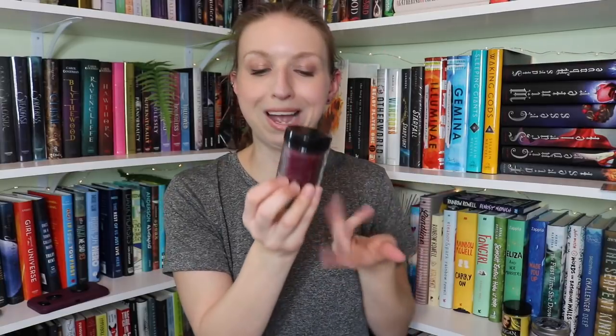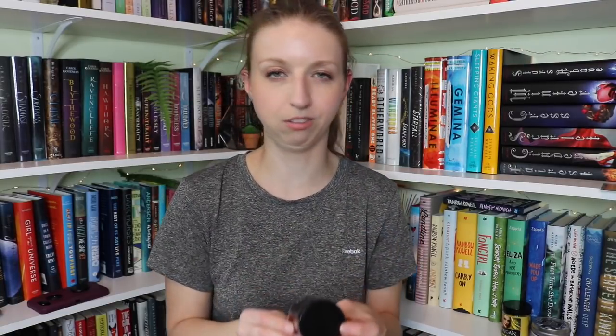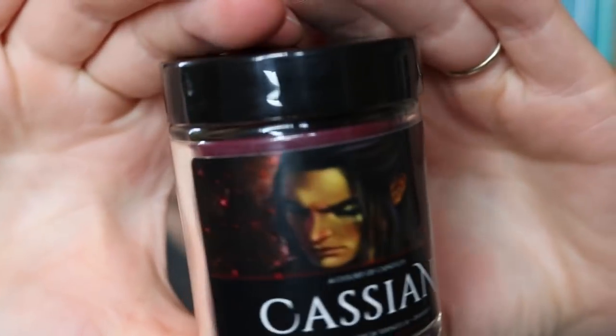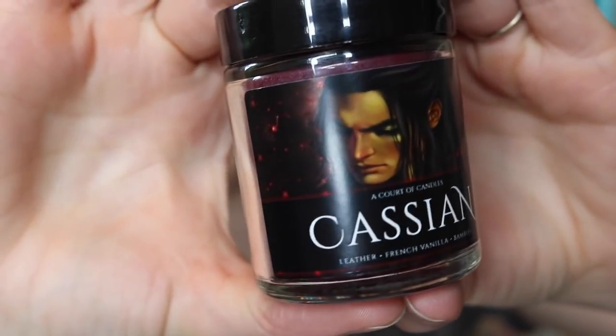The next one is a lovely wine burgundy color, and this is Cassian, who is looking very emo in his picture. It is leather, French vanilla, and bamboo — an interesting combo. This looks like him during Acosf; if you read that, you know what I mean — he's feeling down. These candles are spot on with their actual scents and descriptions. I smell leather — I'm a horse girl, so I love that — and I smell a little bit of a smoky French vanilla.